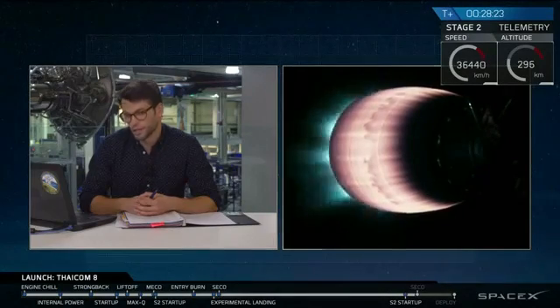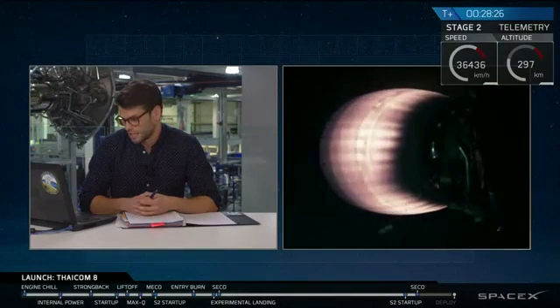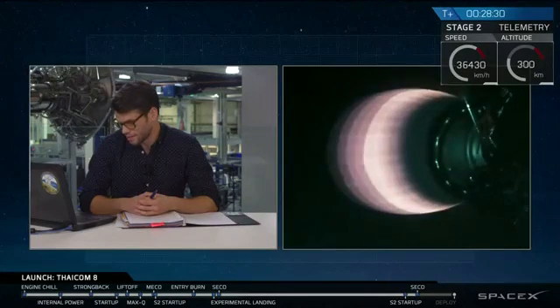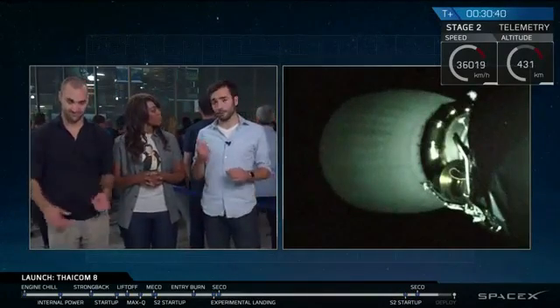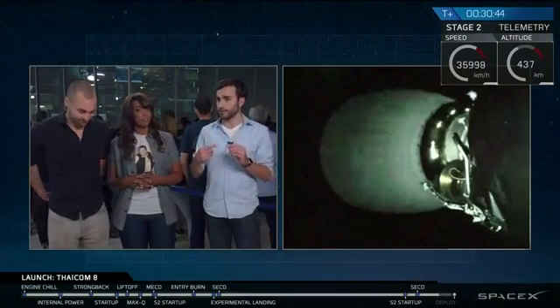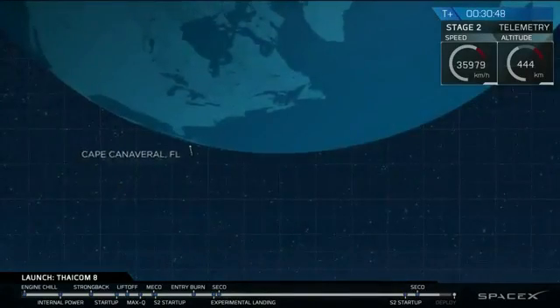Everything still continues to look good, and we have shutdown of the second stage engine. It looks like we are in a good orbit as planned for today's TICOM satellite. It is really high up there — 35,000 kilometers. As we were saying earlier, that altitude is so high that the orbital rotation matches the Earth's rotation, so from the perspective of someone on the ground, it looks like a star in the sky. That means you can point your dishes at it.